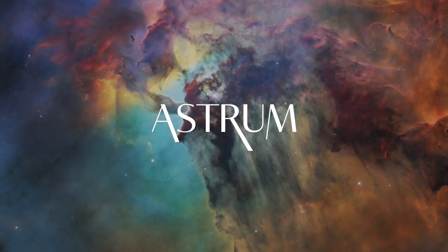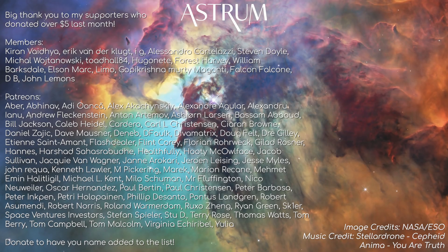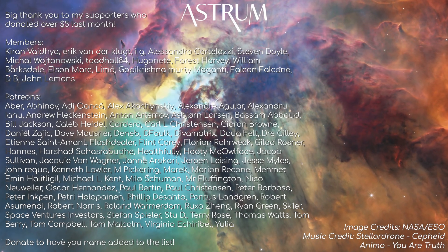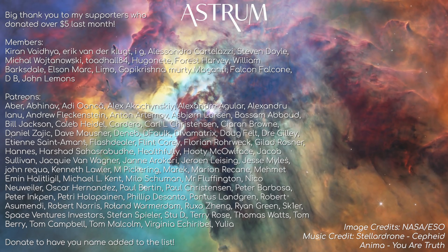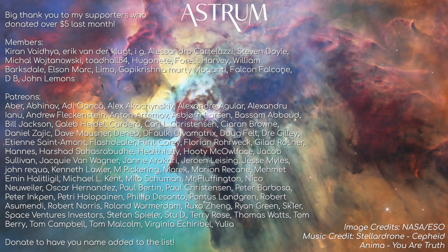Thanks for watching! These Astrum answers are picked by my patrons and members. If you want to support the channel and help decide the topic of future videos, check out the links in the description. Don't forget to subscribe if you haven't already, and sharing the video goes a long way to supporting the channel too. All the best, and see you next time!